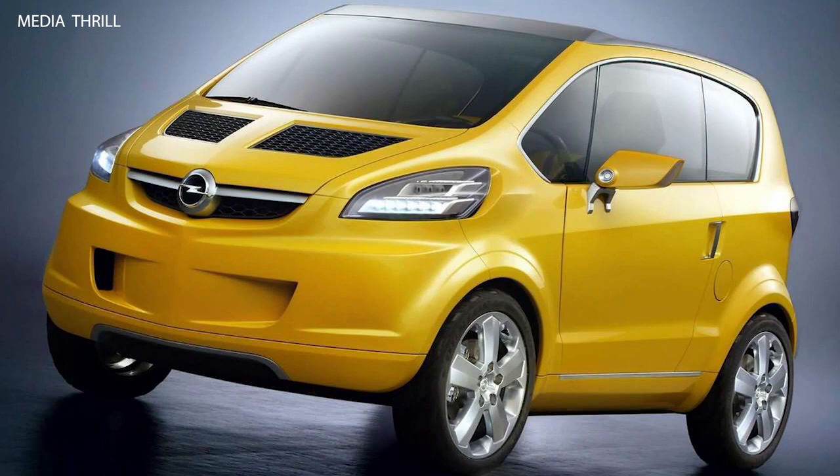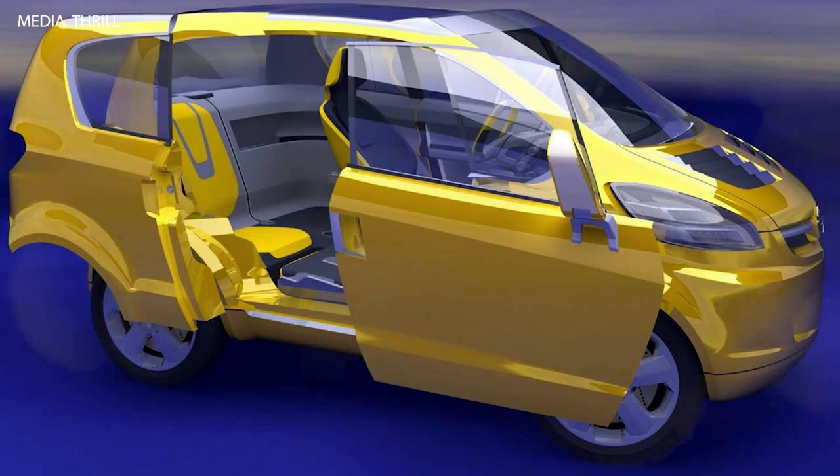As an Opel concept, the Trix likely reflected European design sensibilities and engineering standards.